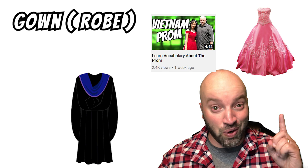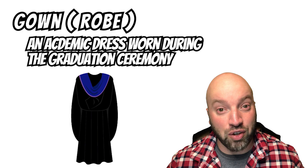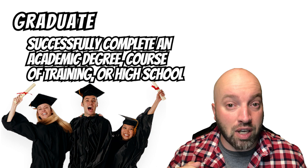And the clothing that they wear is called a graduation gown, also known as a robe. Some of you might remember from my prom video that this was also called a gown — don't get confused, they're both called the same thing for whatever reason. A graduation gown is an academic dress worn during the graduation ceremony. And the person wearing the gown and the cap is called a graduate. A graduate is someone who has successfully completed an academic degree, a course of study, or high school.